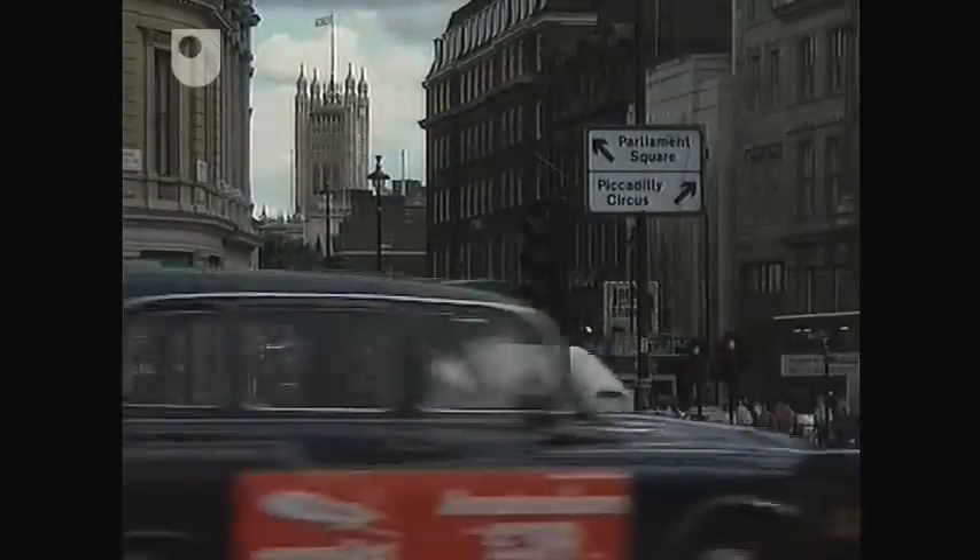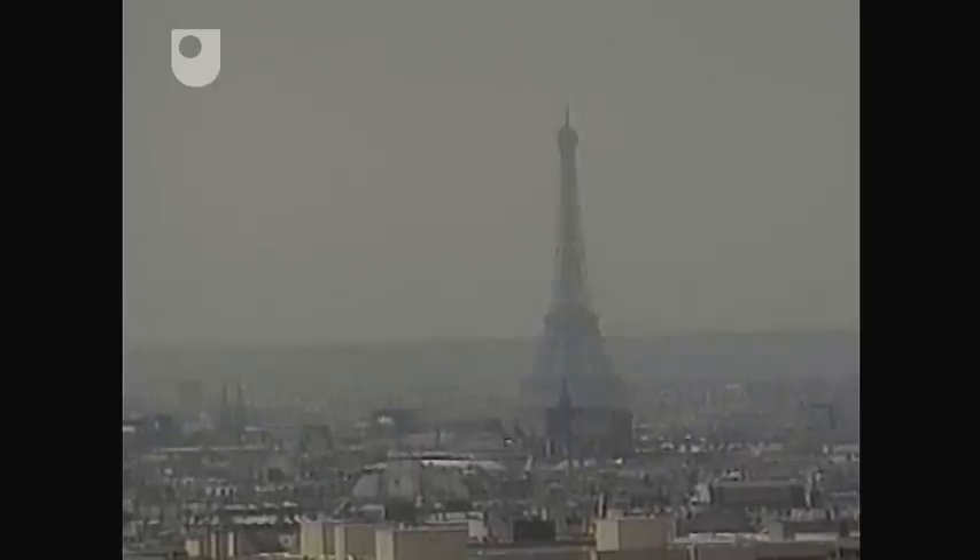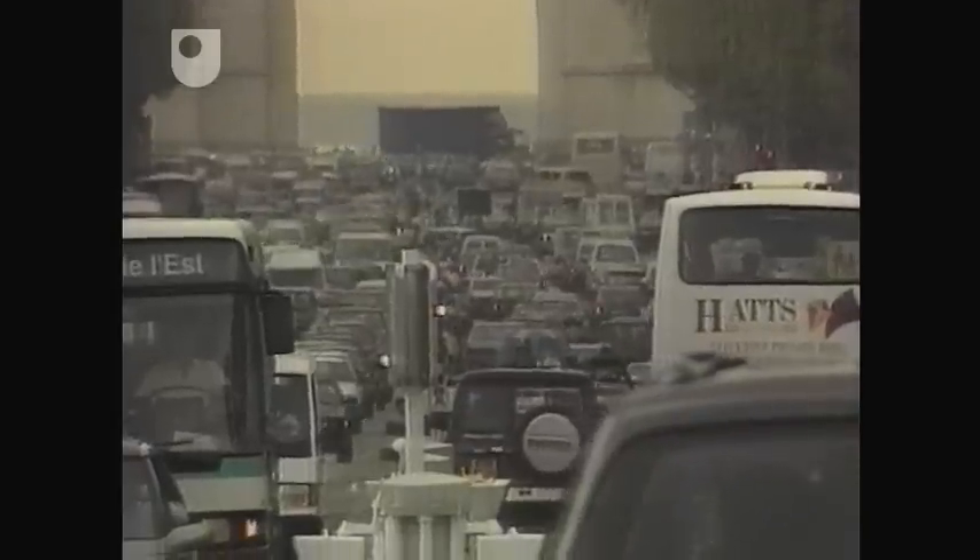In the London of today, and increasingly in cities around the world, such conditions are considered unacceptably extreme. But we know that pollution has not gone away — it's just become less visible.